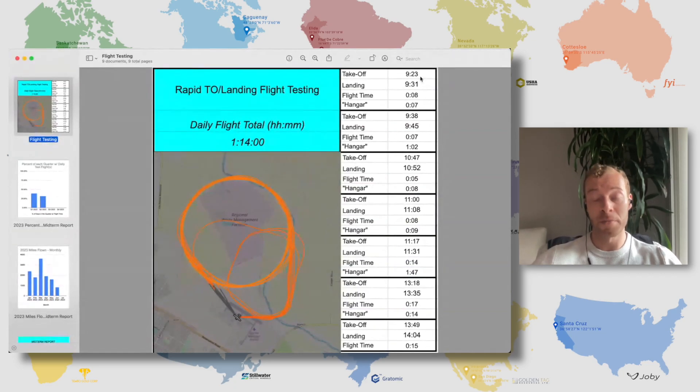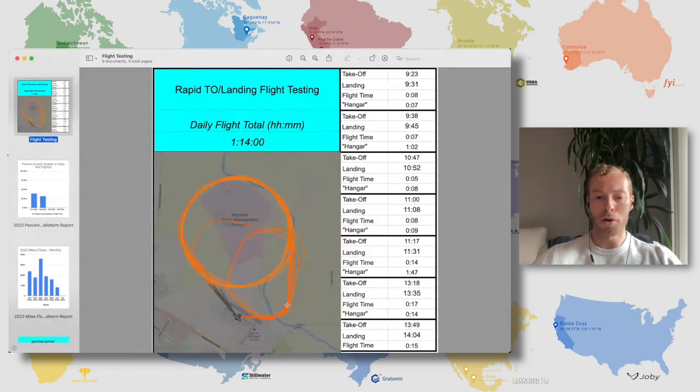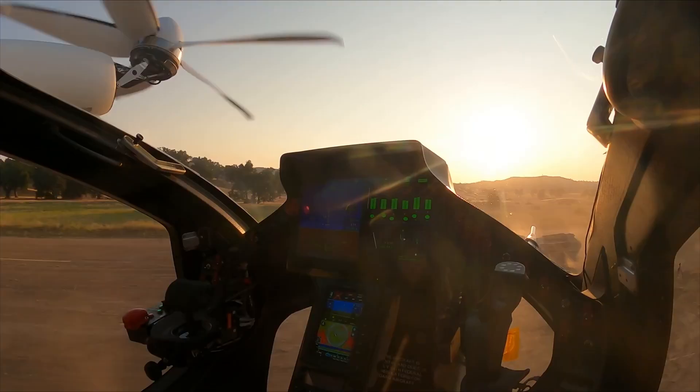The first flight started at 9:23 in the morning in Pacific time, and the last flight landed at 2:04 in the afternoon. These are exact times as you can see from the flight visual — the darker orange references higher speeds. The gray areas are where it's taking off, typically under 40 knots for Joby.